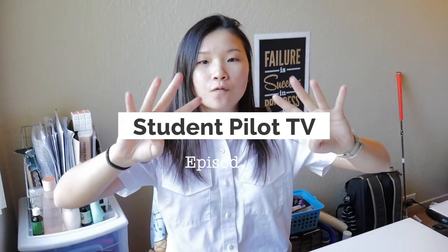Hey! How's it going guys? You look amazing today and you are amazing, and welcome to Student Pilot TV episode 4.